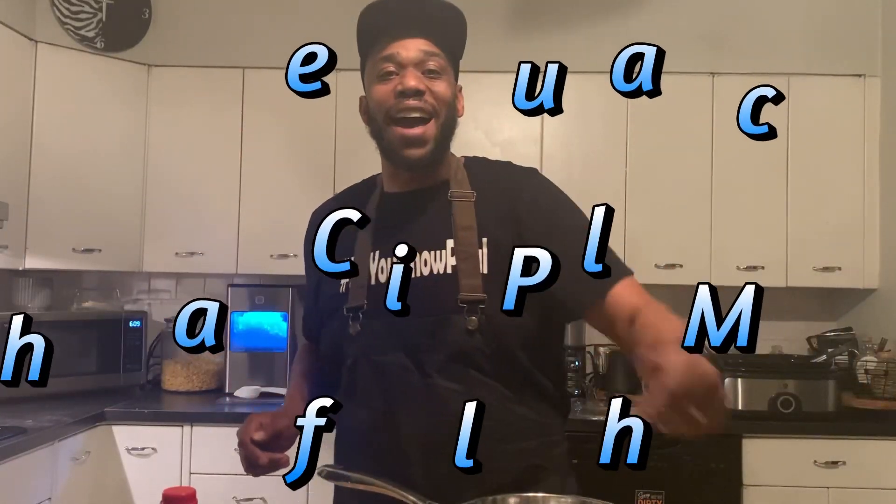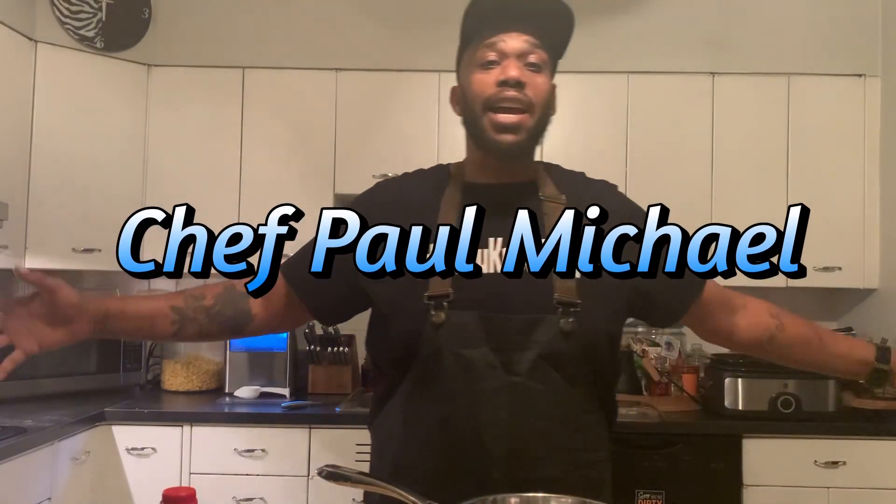Hey, what's up? Welcome back. Watch podcast tonight's The Weekly Cooking Show. It's called Burning With Bourbon. That's right.